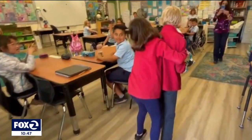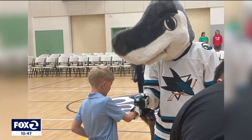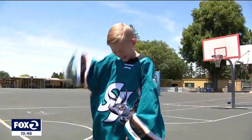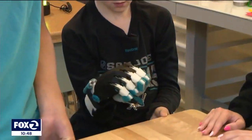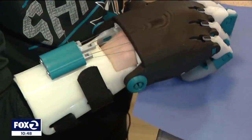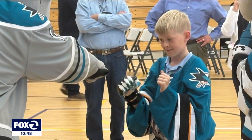Trent walked into a hug fest when he showed off his new hand to his fellow third graders. He also got a visit from the San Jose Sharks mascot, S.J. Sharkey — which explains why Trent's hand is teal, black, and white. When asked how much he loves the Sharks, Trent said 10 out of 10 — or maybe 11 out of 10.